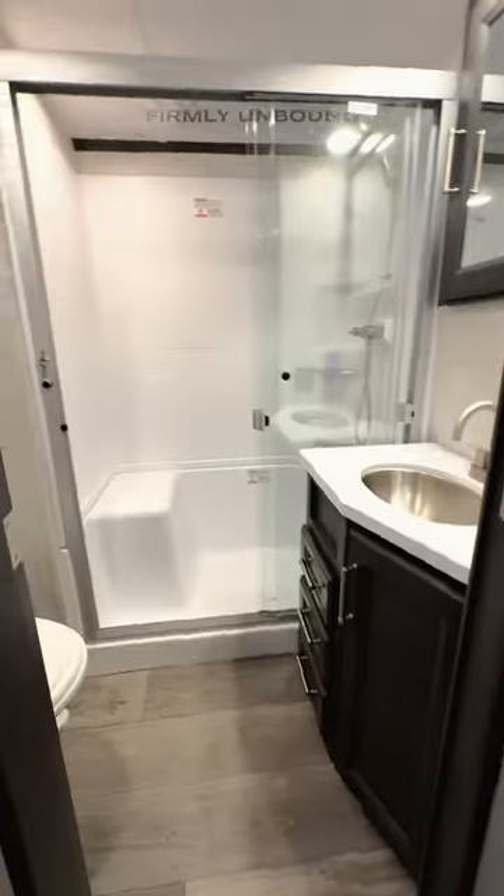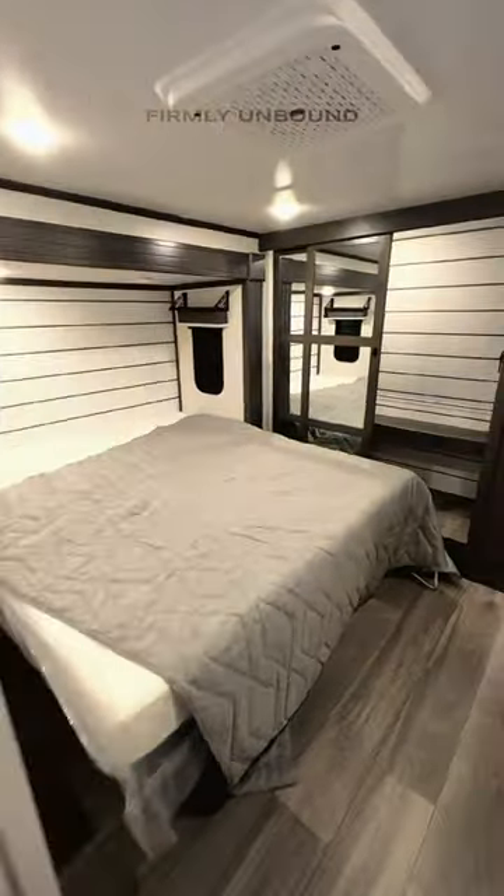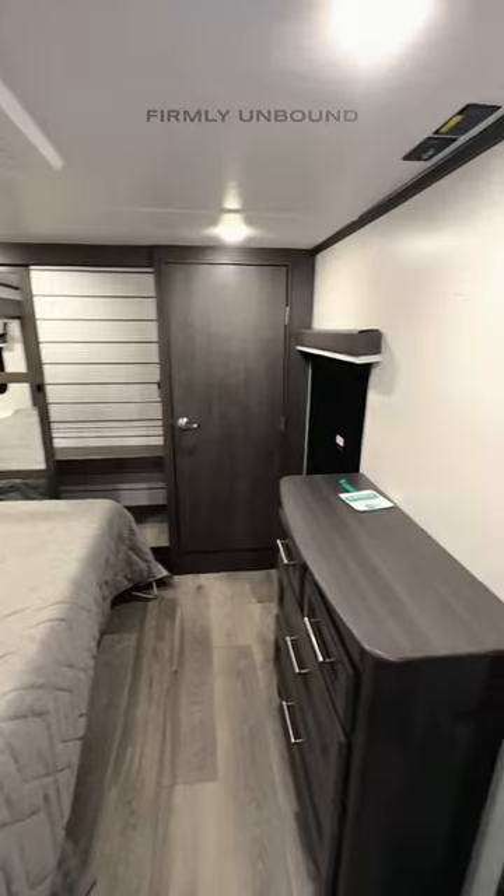We're running out of time so I got to go quickly. Bathroom in here — they now have a light in the shower, storage space in there as well. Washer dryer connections in the closet, and you can add a TV in here if you would like.